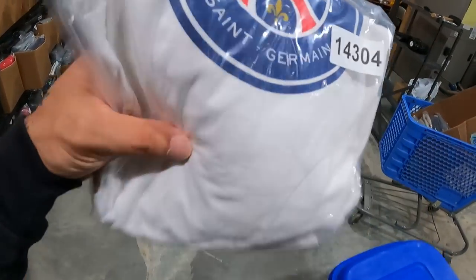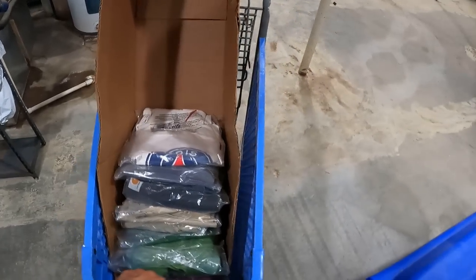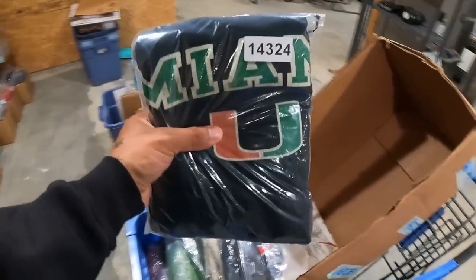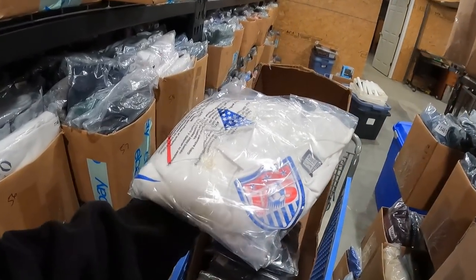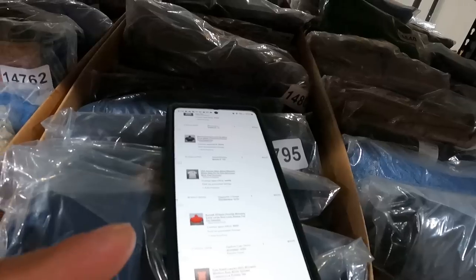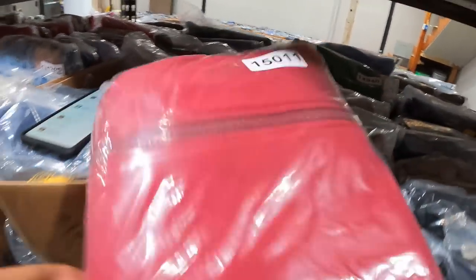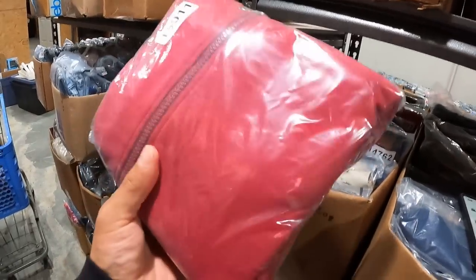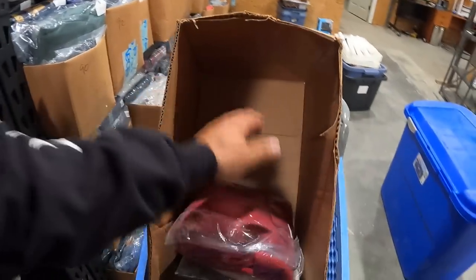This is a Paris Saint-Germain soccer team tank top — not a jersey, sold for $13.50. Miami Hurricanes hoodie sold for $20. Nike U.S. Soccer team polo shirt sold for $15. Another blank vintage Russell tag sweatshirt — this one is women's so it sold for $13, but even women's blank vintage Russell tag stuff sells. Don't sleep on this stuff.